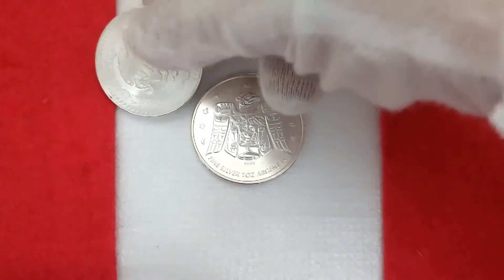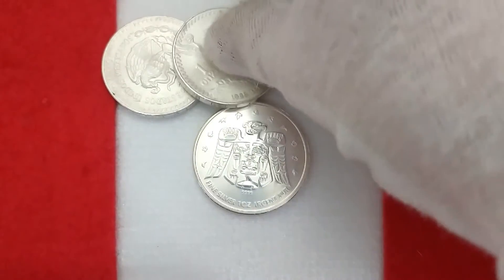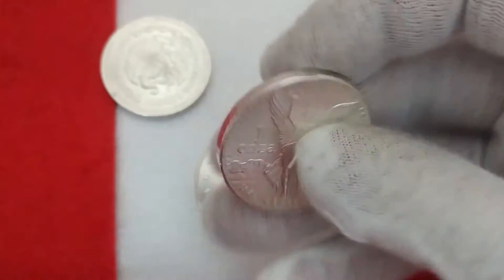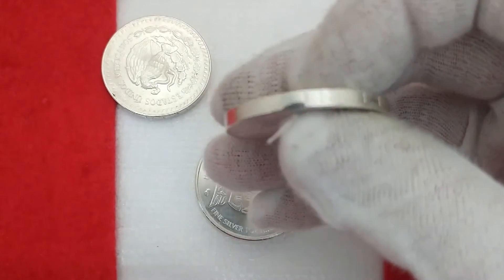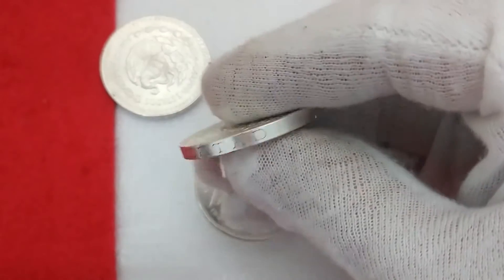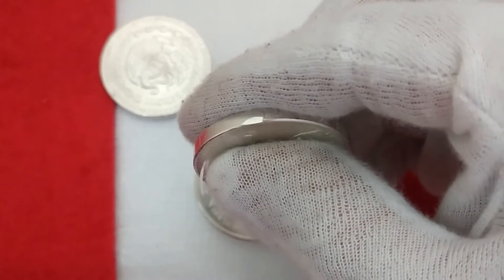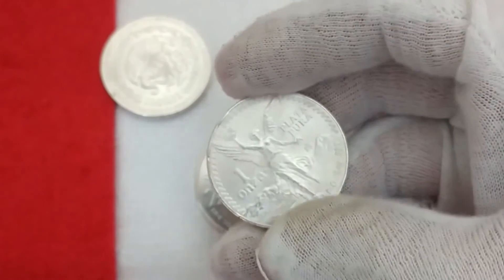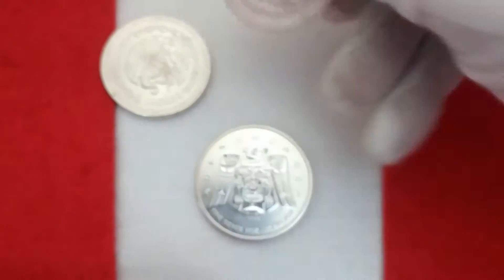Adding some Mexican Onzas is always a good idea. You guys know I love my Libertades, my Onzas. I have more of the older ones — I actually prefer these. Oh, another ding on that one. Another one like that — and I've got like two or three on it like that. That's pretty significant, look at that. I didn't notice that. Well, whatever — that's bullion. I got a good deal; it was the only ones they had.